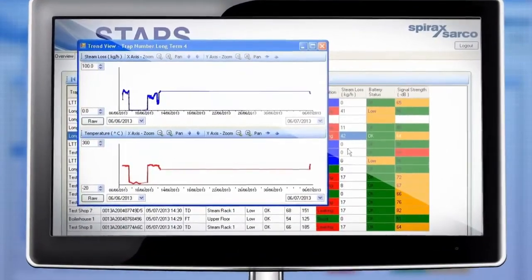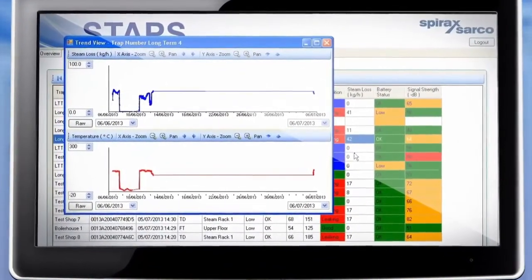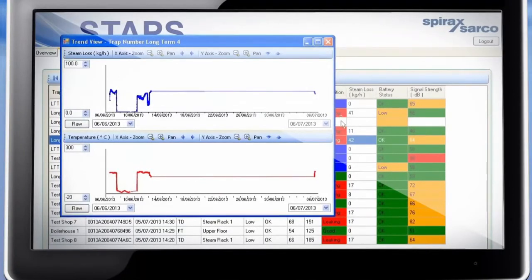Trending data provides the information you need to make improvements to your process long-term and ensure energy targets are being met.